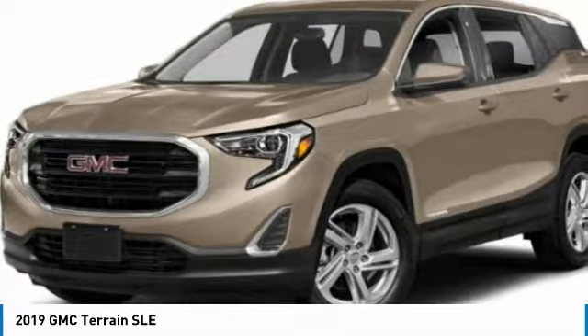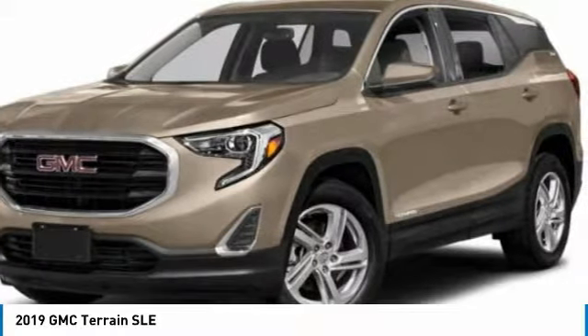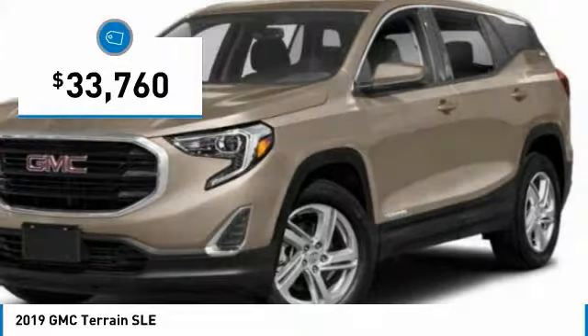Letting occupants enjoy a confident driving experience. An EPA-estimated 32-highway MPG is not bad either, and it is priced below $35,000.